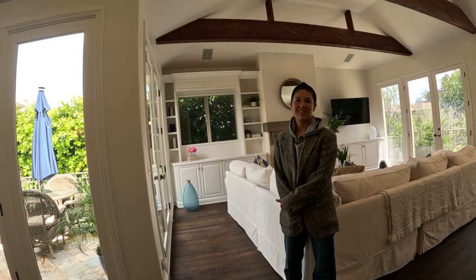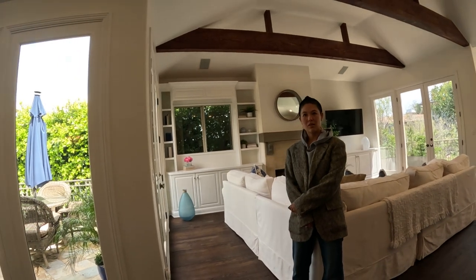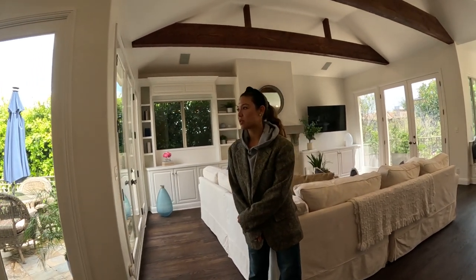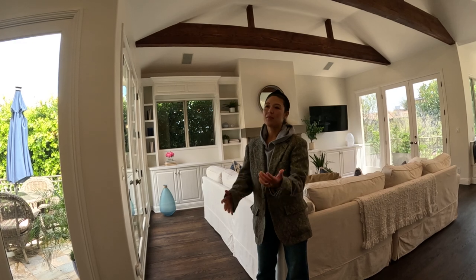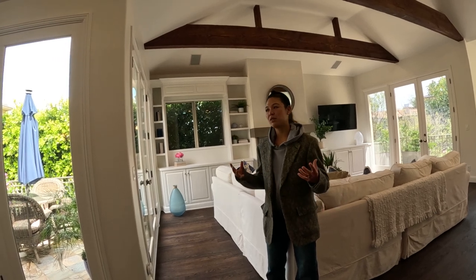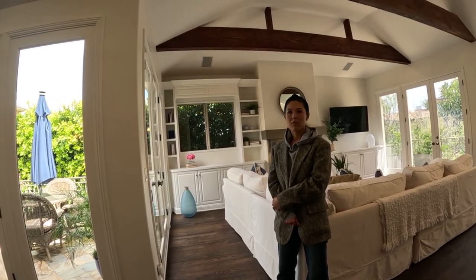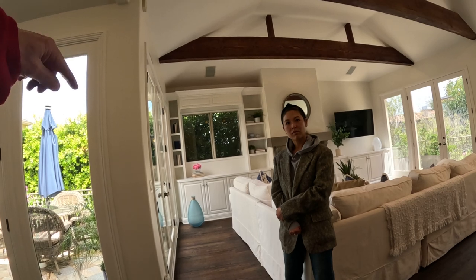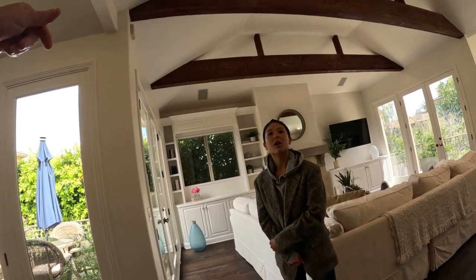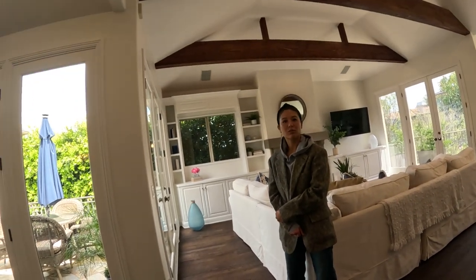In the 80s interest rates were like 18-19%. Now everyone is thinking 2-3%, so nobody wants to move. Strangely, because there's no inventory, prices are still going up. The South Bay has great schools — it's a great place for families. Super safe neighborhoods. The 12.5 million dollar house near Skechers — they have like 24-hour surveillance, cops constantly going by that little cul-de-sac.